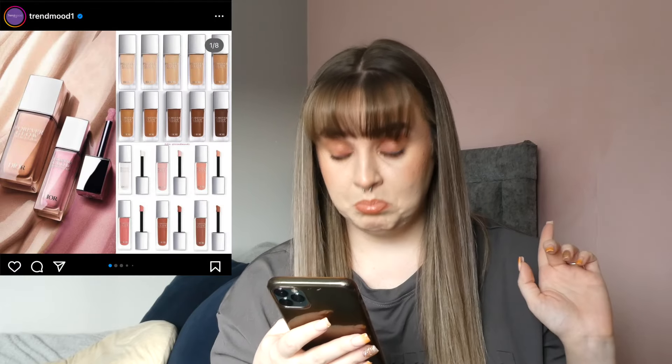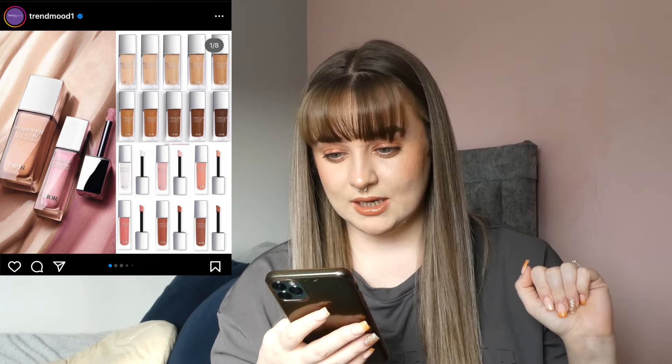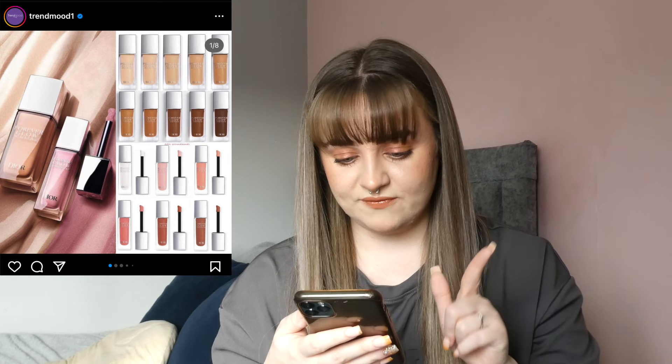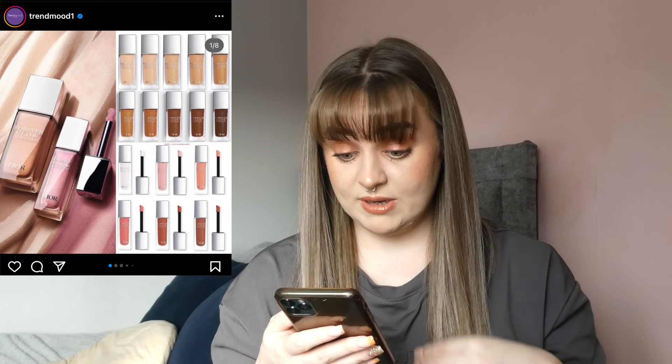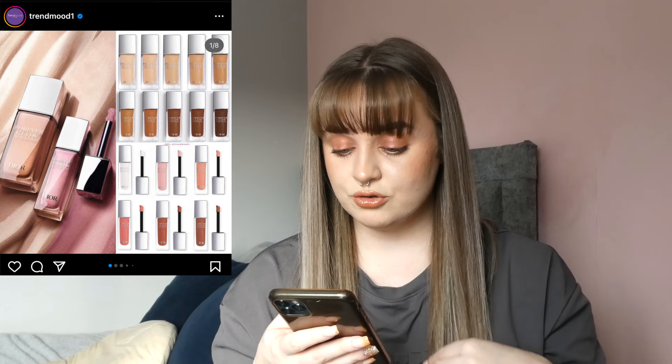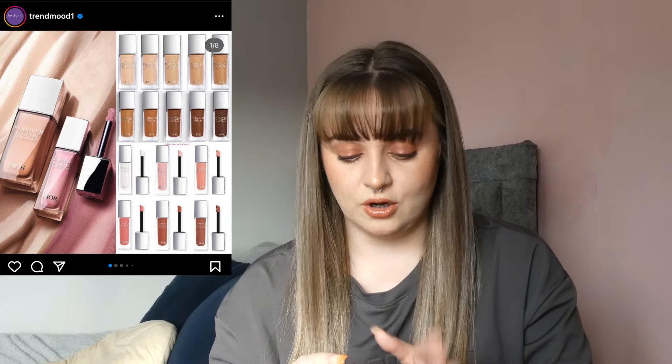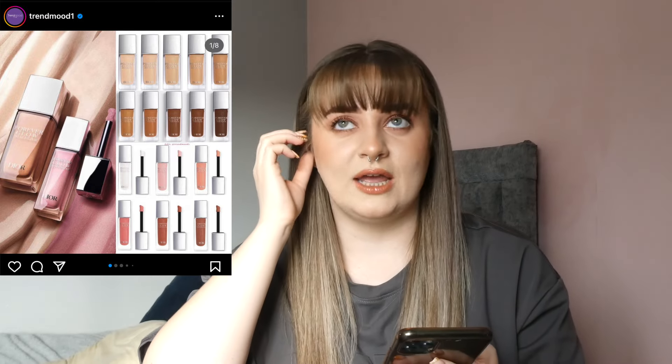Dior is releasing some new products too. There's the Forever Glow Maximizer highlighter and the Forever Glow Star Filter — which might be kind of like the Charlotte Tilbury Hollywood Flawless Filter. It's an illuminating fluid that enhances the complexion and visibly smooths the skin, acting as both a makeup product and a treatment. Fresh and light texture, 24 hours of hydration, reveals the natural radiance of the skin. I've never tried anything from Dior apart from my Rosy Glow blush which I absolutely love. I'm tempted — I probably wouldn't buy the highlighters since I rarely use cream or liquid ones, but the Glow Star Filter I genuinely might pick up.